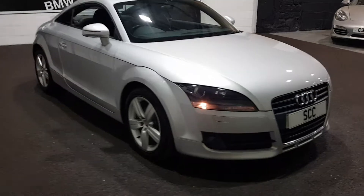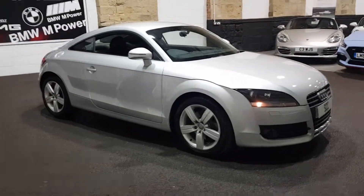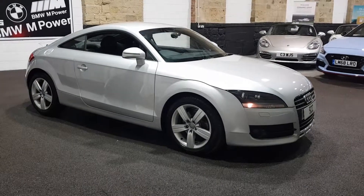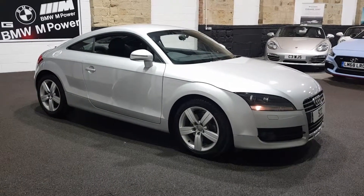Here we have a 2008 car. It's in great condition — 2008, 60,000 miles, hence why we're going again with the car. But it is a trade car, part exchange to clear.